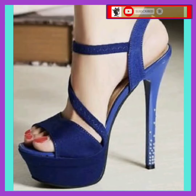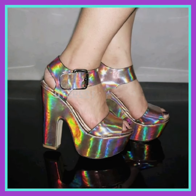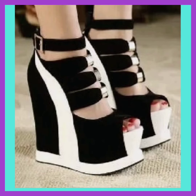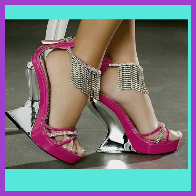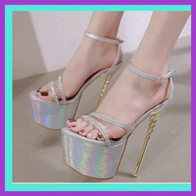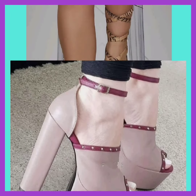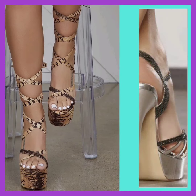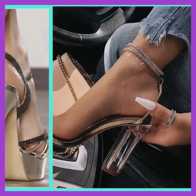Viewers will be guided through tips and tricks on how to choose the perfect pair of pencil heels to complement various outfits. The host also provides valuable insights on maintaining comfort while wearing this trendy footwear, making it a must-watch for those looking to embrace sophistication and elegance. This tutorial promises to elevate your fashion game and have you walking with confidence in stunning pencil heels.